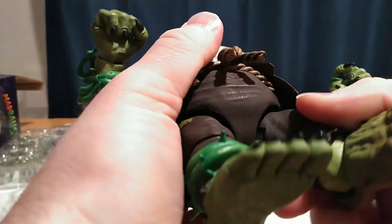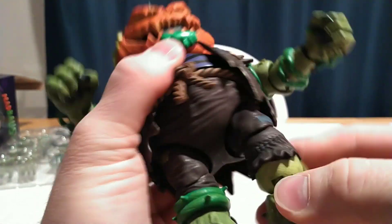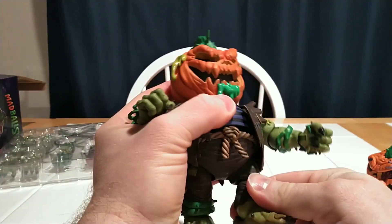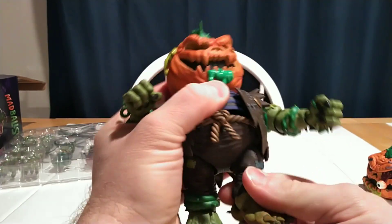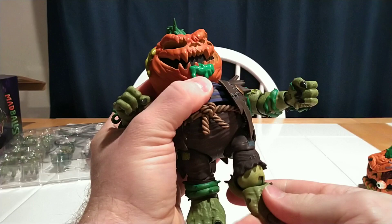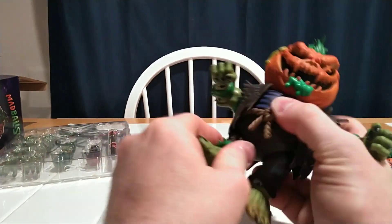He's got a little thigh hinge on a swivel, so it kind of does what it does. The style of these figures makes it kind of wonky in terms of articulation, but you definitely can get some fun poses with these toys. I have my Madballs posed out pretty good on my shelf.